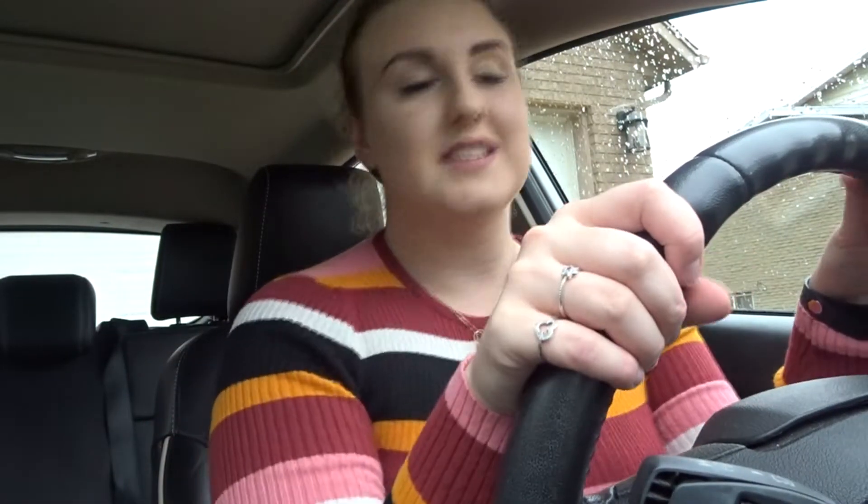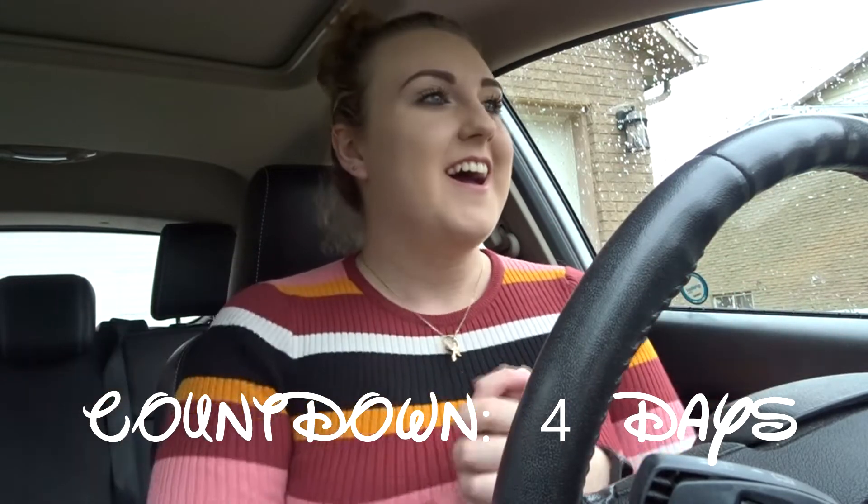Hello everybody! I'm in a car — how fancy. I'm on my way to meet up with my friend who is also my 95% sure roommate today. Before I forget, this is our countdown — it is four days until we fly out on Sunday, so I'm super excited about that. The weather is crappy, it's raining, but I'm on my way there now and we're going to do some fun stuff today.